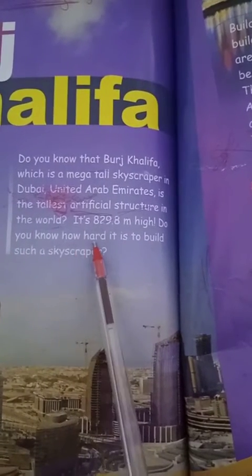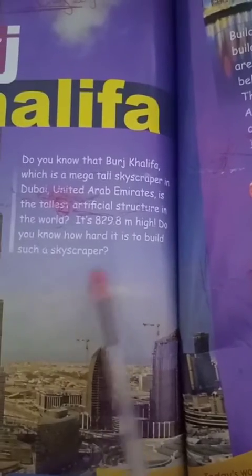Do you know how hard it is to build such a skyscraper? هل تعلم كم هو من الصعب بناء ناطحة سحاب مثل Burj Khalifa? Okay.